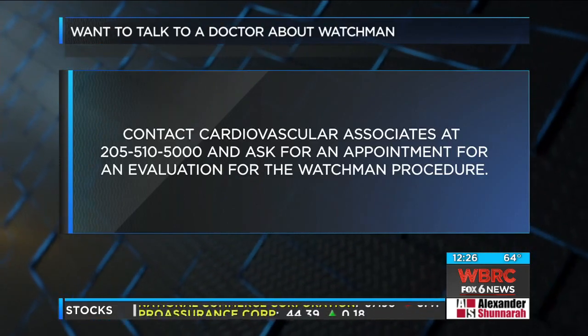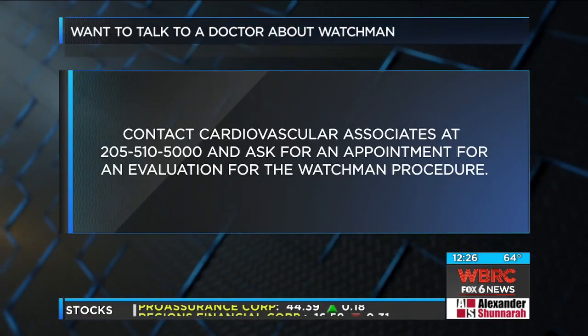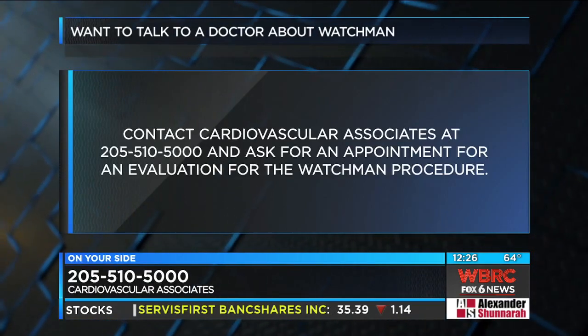What is the number if somebody wants to talk with you directly about this procedure before they talk to their doctor? How can we get in contact with you? Contact Cardiovascular Associates — we're happy to see anyone and discuss the procedure with them. Well, thank you so much.